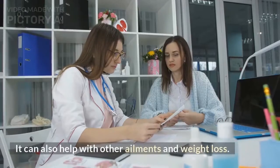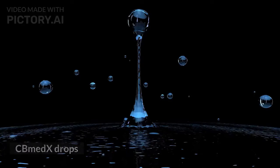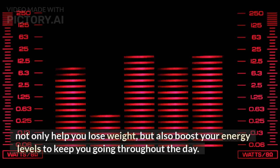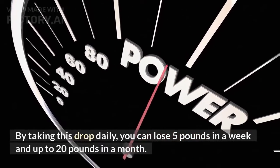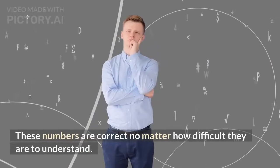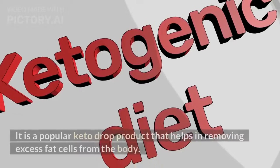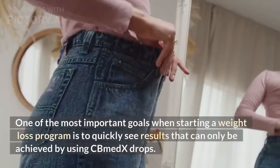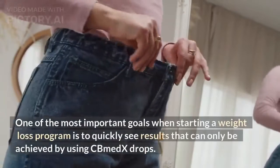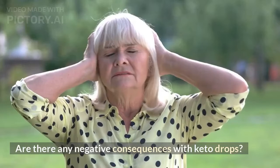Other healthy benefits: KBEMX Drops, rich in BHB ketones, works instantly to help the body enter ketosis. Fat is normally the body's best source of energy. Your body burns fat quickly when you're in ketosis, which helps you lose weight and improve your mental clarity. Energetic Everyday Life: The majority of preliminary plans result in significant weakness that makes day-to-day life difficult — difficulty motivating yourself to move, concentrate, or engage in physical activity. With KBEMX Drops, you don't have to worry about that; your body will quickly burn fat for daily energy.